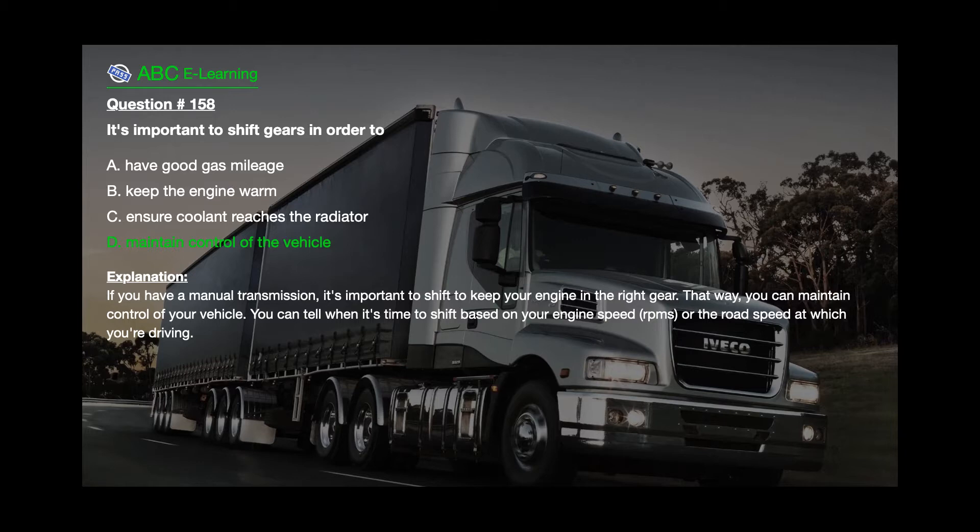If you have a manual transmission, it's important to shift to keep your engine in the right gear. That way, you can maintain control of your vehicle. You can tell when it's time to shift based on your engine speed, RPMs, or the road speed at which you're driving.